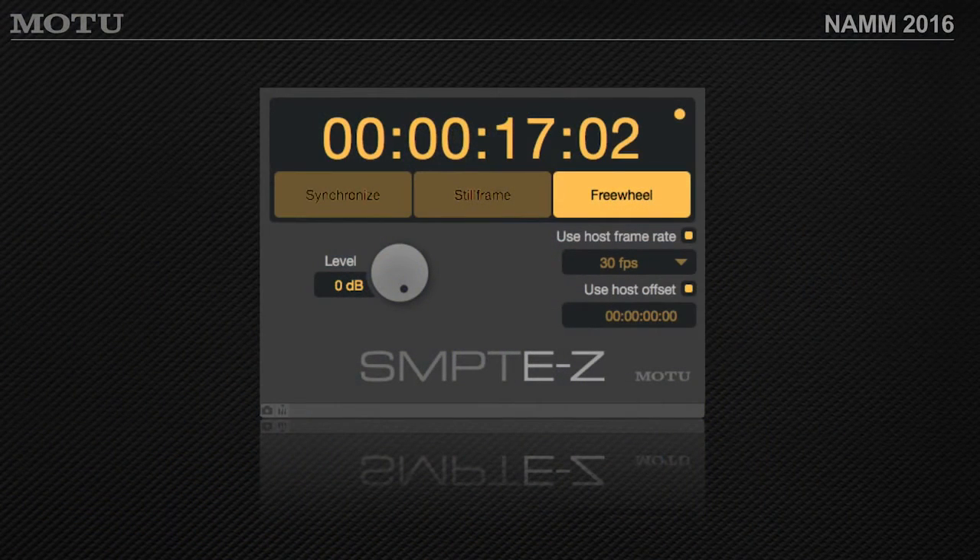Still frame means that when you pause the transport, it stays on that frame and keeps spitting out that frame. Freewheel means if DP stops, it continuously sends timecode. It freewheels timecode. With AVB audio interfaces on tour, it's nice to be able to use a plug-in to send out timecode over a network of interfaces.